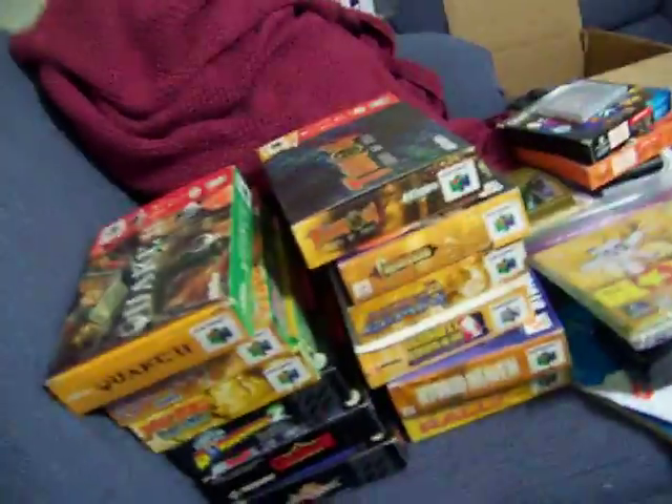Hey guys, big day here. I got some stuff recently, games-wise.